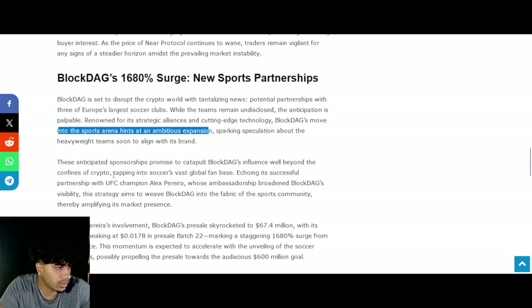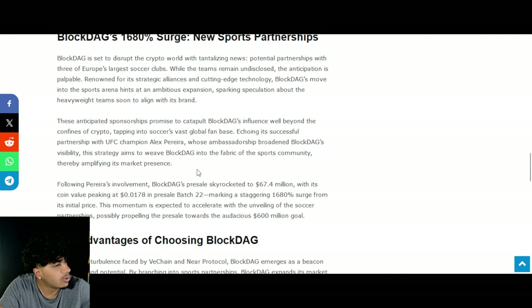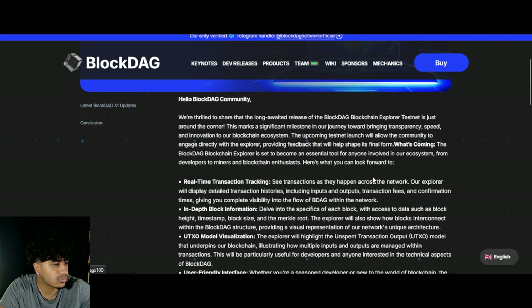They've already done a bunch of sports stuff — they have a partnership with UFC champion Alex Pereira, who is an ambassador for BlockDAG, which is huge. We're going to have to see what exactly goes on.